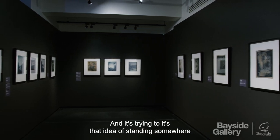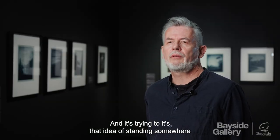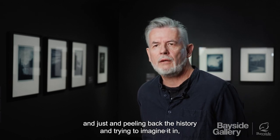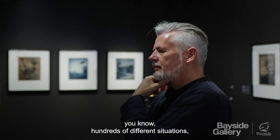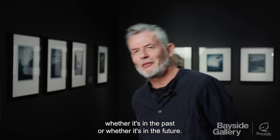It's that idea of standing somewhere and just peeling back the history and trying to imagine it in hundreds of different situations, whether it's in the past or whether it's in the future.